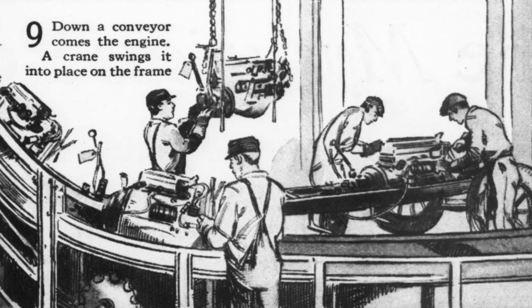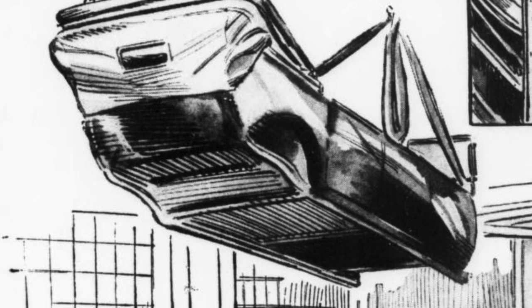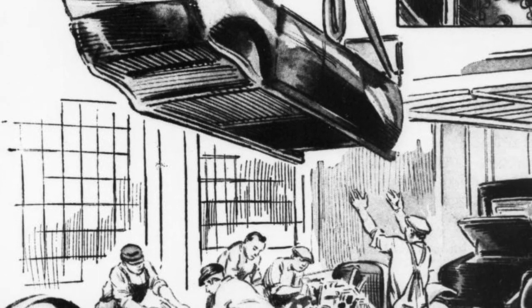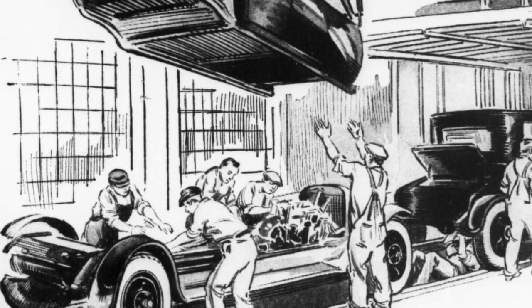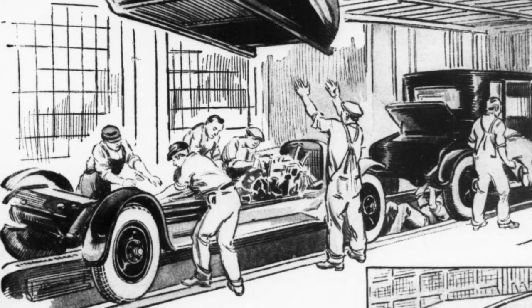Notice how the wheels are conveyed to within easy reach of the assembler on an inclined track. Down a conveyor comes the engine; a crane swings it into place on the frame. While the completed chassis move along constantly on assembly conveyors beneath, an overhead monorail conveyor lowers the upholstered bodies upon them through openings in the ceiling. Expert assemblers swiftly and dexterously apply the various parts as the chassis move always forward past them.